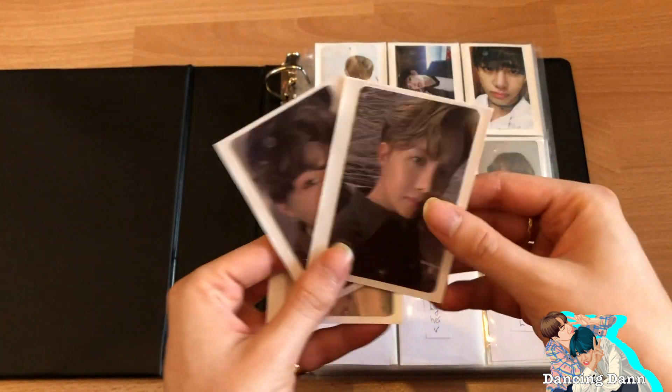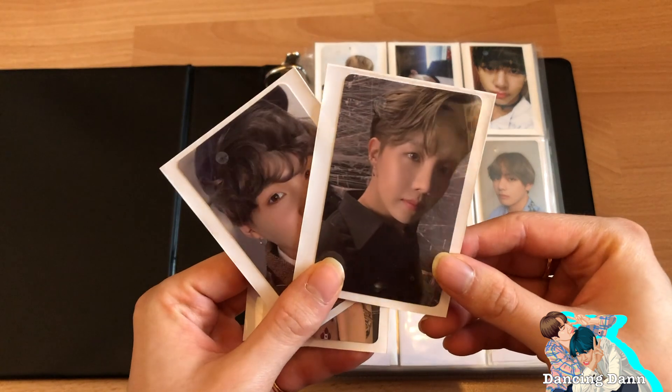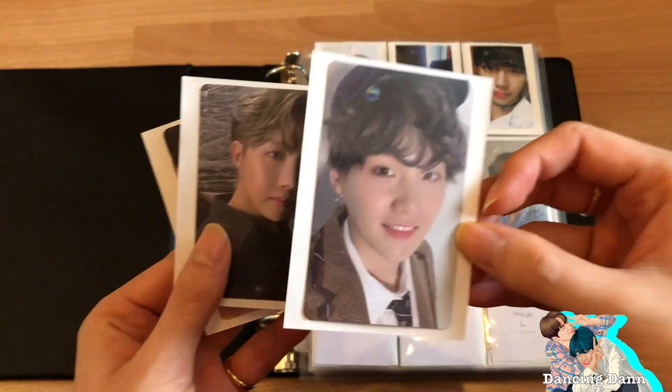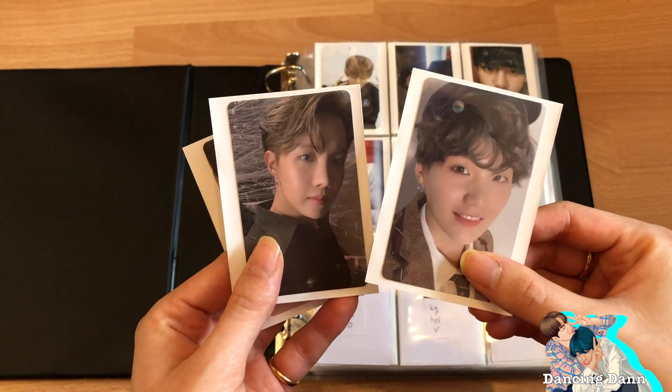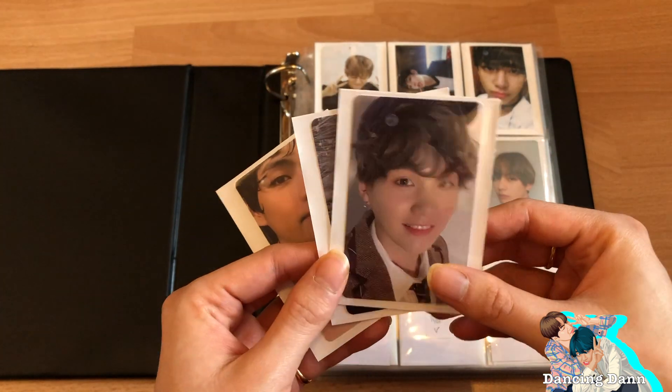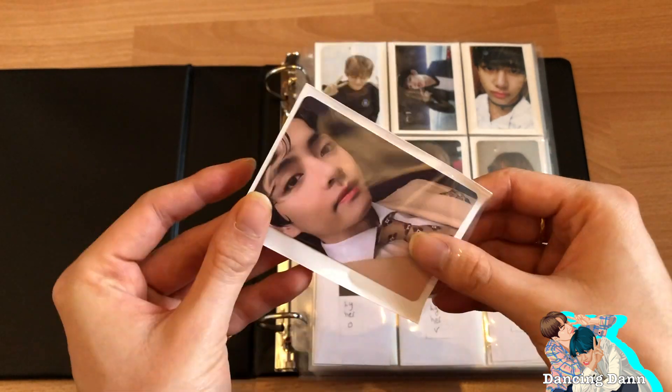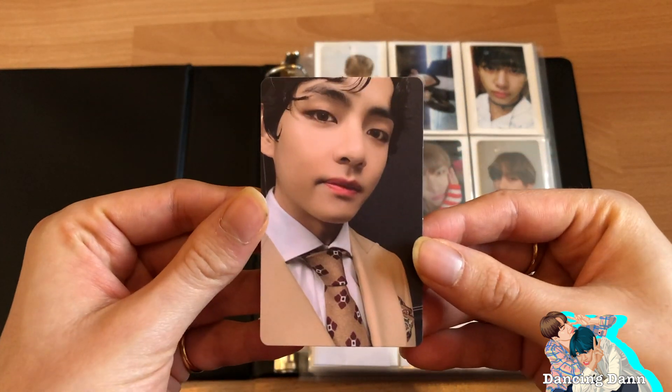This one is already traded and these two I still need to trade. If someone has the free version — I think versions two and four — please let me know because I haven't found any trades yet. Version one I already traded but it hasn't come in yet. I do have version three V — let me show you guys.